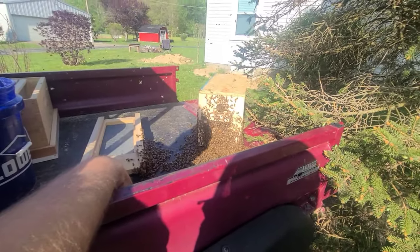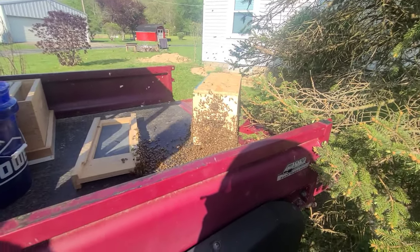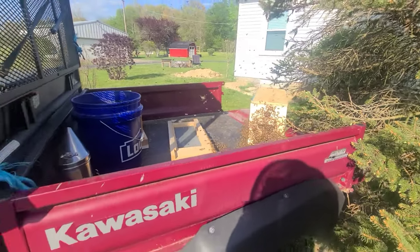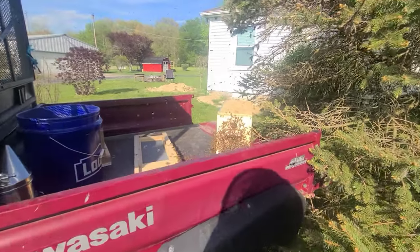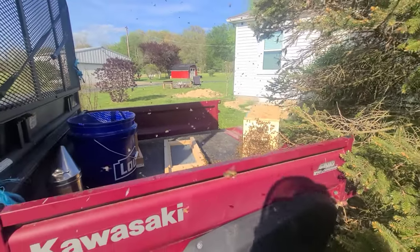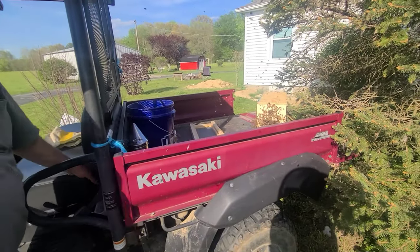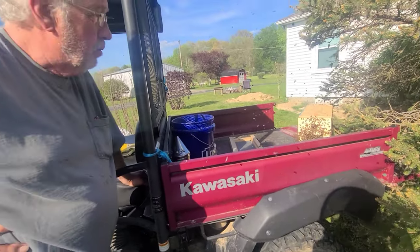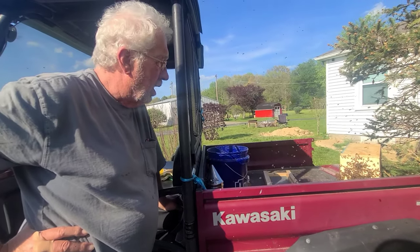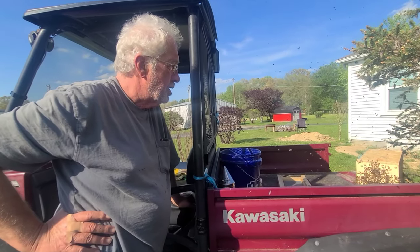I've never been this close to anything like this — honeybees. They are actually a real gentle creature. Most of the time — I need to qualify that — because you'll get them on a day when it's bad conditions or something's been messing with them. But mostly they're pretty gentle.